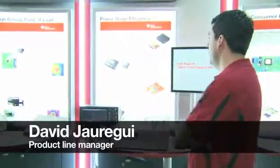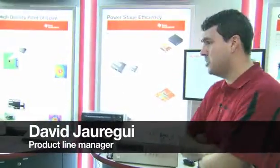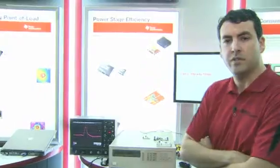We're here demonstrating TI's PowerBlock and PowerStage products. These two technologies incorporate TI's next generation Nexfit MOSFETs, which is a source-down technology.